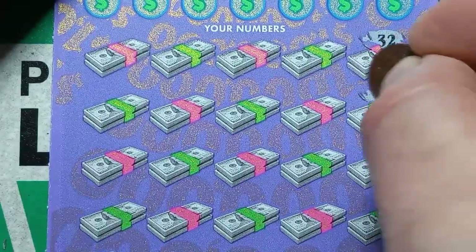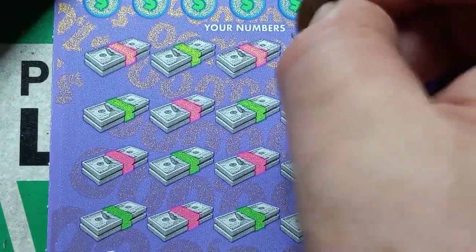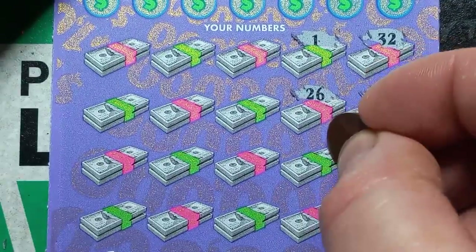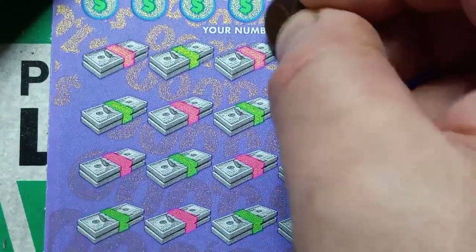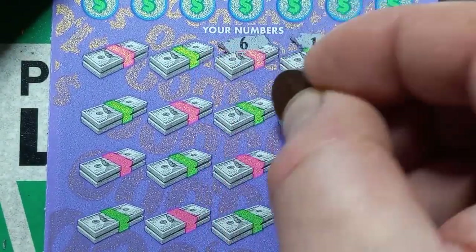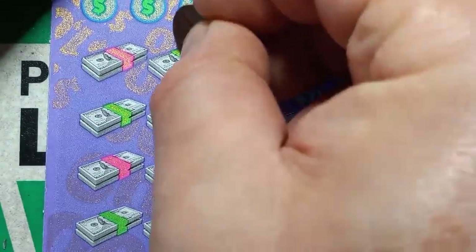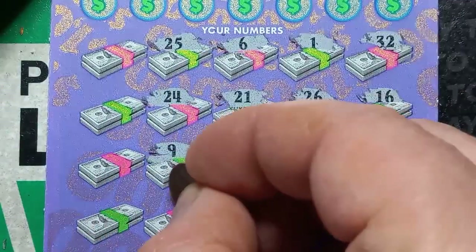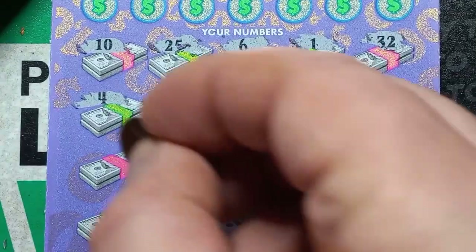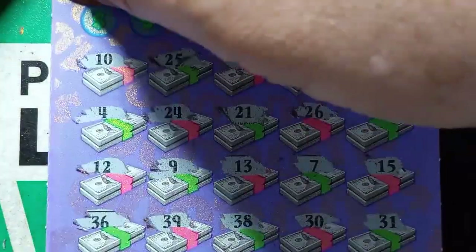32, 32 — I guess there's always a first time. 16, 15, 31. Uno, 26 — I had high hopes for this one when it came out. 7 — but the wins just never materialized. 30, 26, 21, 13, 38, 25, 24, number 9, 39, 10, 4, 12 — and no symbols. Can we get a number match here?